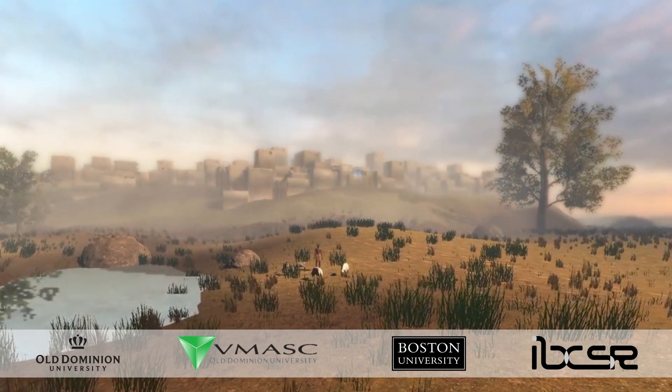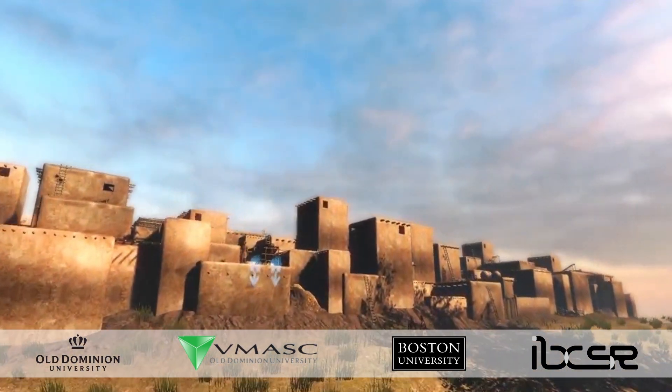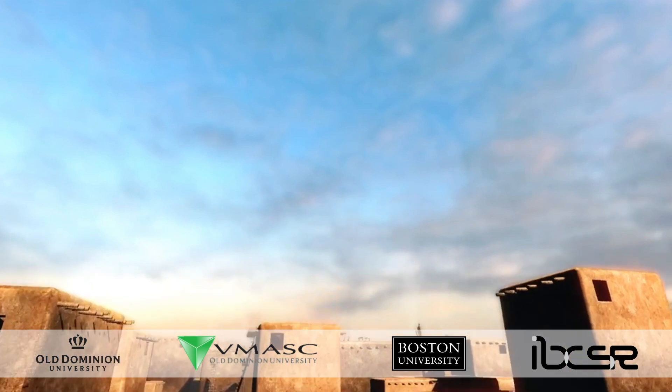We used this database to develop a virtual reality that could preserve and give access to Çatalhöyük from any laboratory, classroom, or museum.